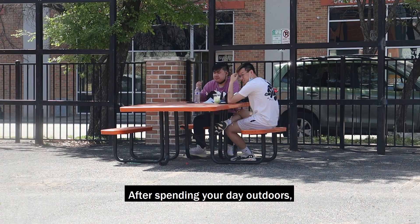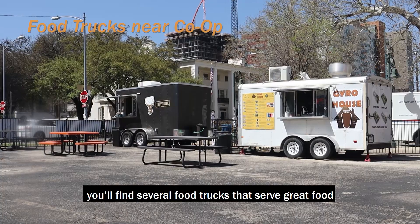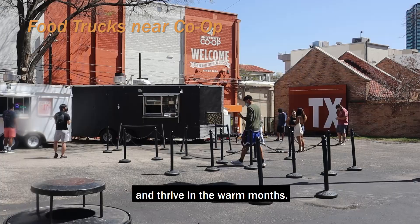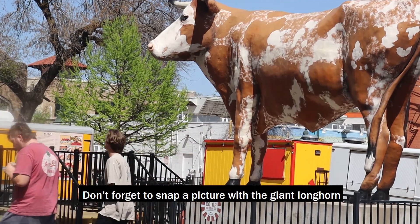After spending your day outdoors, you don't always feel like going home and cooking. If you take a look behind the co-op, you'll find several food trucks that serve great food and thrive in the warm months. Don't forget to snap a picture with the giant longhorn while you're there.